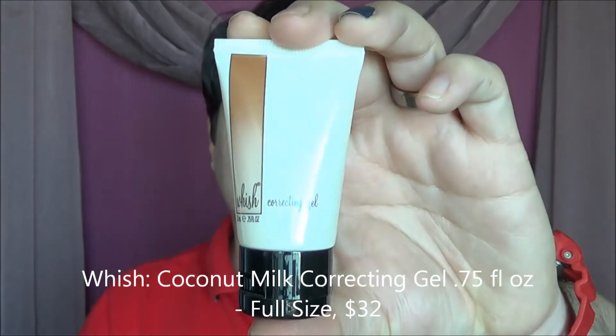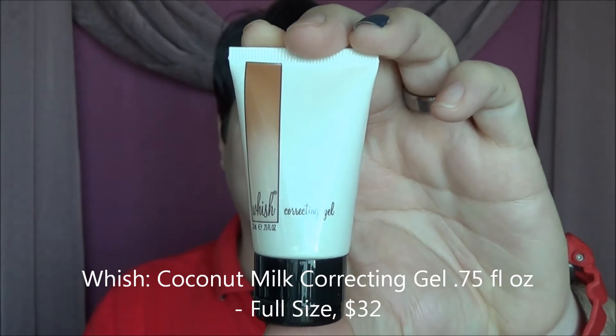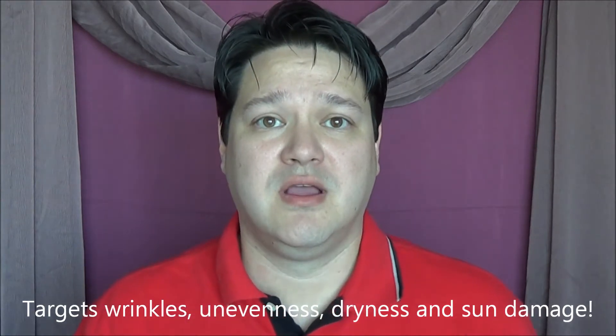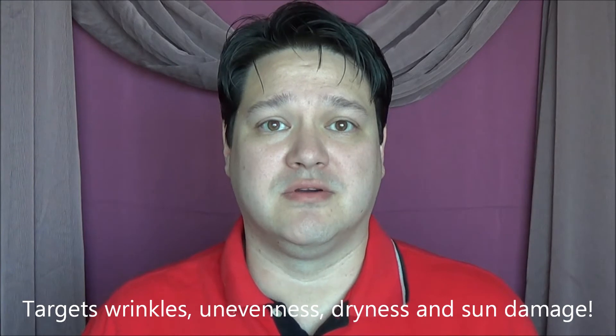First thing I see upon opening the box is the Wish Correcting Gel. It is an after-sun lotion and protector, I believe. It's a pretty decent size — definitely take this one to the beach. It's good for 12 months, so we'll definitely use it sometime between now and the end of the year. It smells kind of nice — very coconutty, beachy.